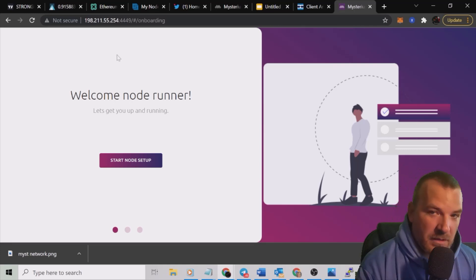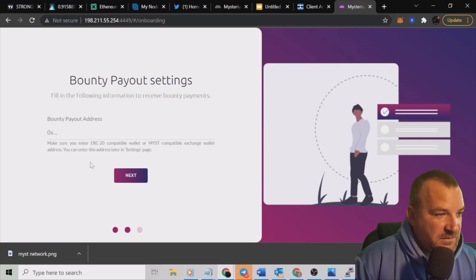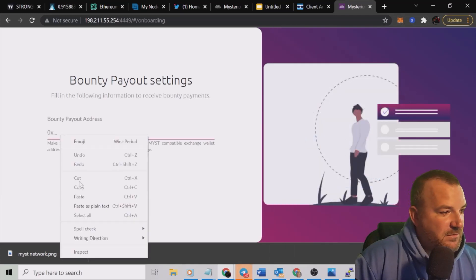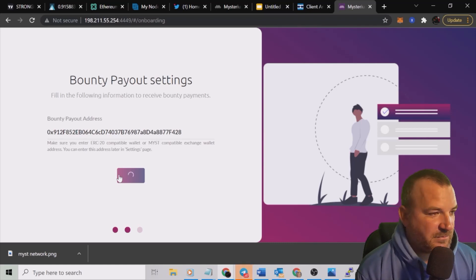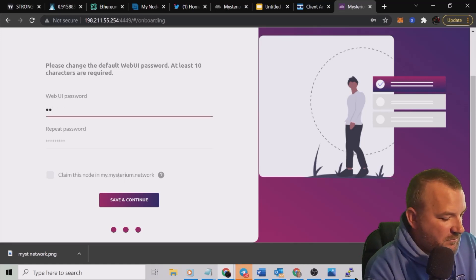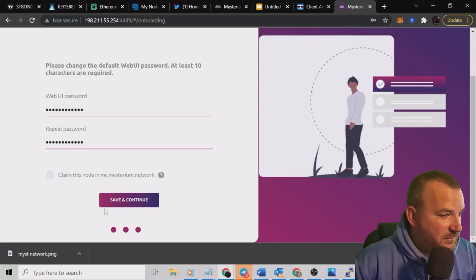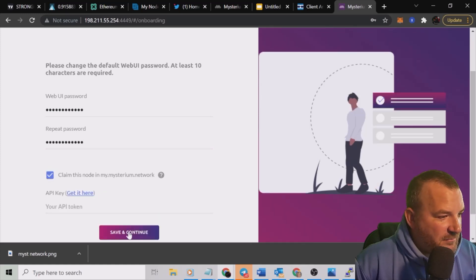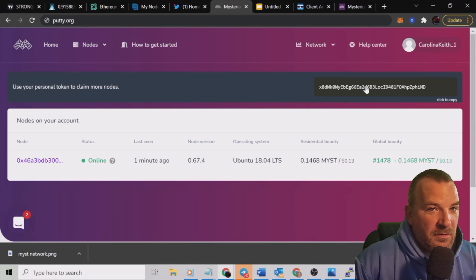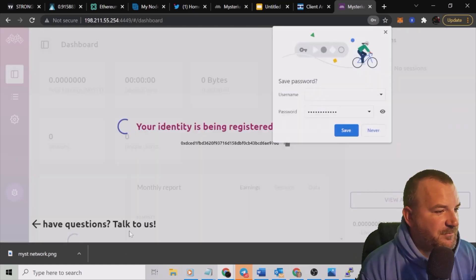Now we go through the process of setting up the node. Click 'Start Node Setup' — yes, I want to start. It asks for a bounty payout address, so I need an ERC wallet address. I'll pull up MetaMask, copy my Ethereum address, click next, and confirm. Now it asks for a password — make your own. Then it asks you to 'Claim this node' and prompts for your API token. That's on your Mysterium dashboard — copy it, right-click to paste, then save and continue.